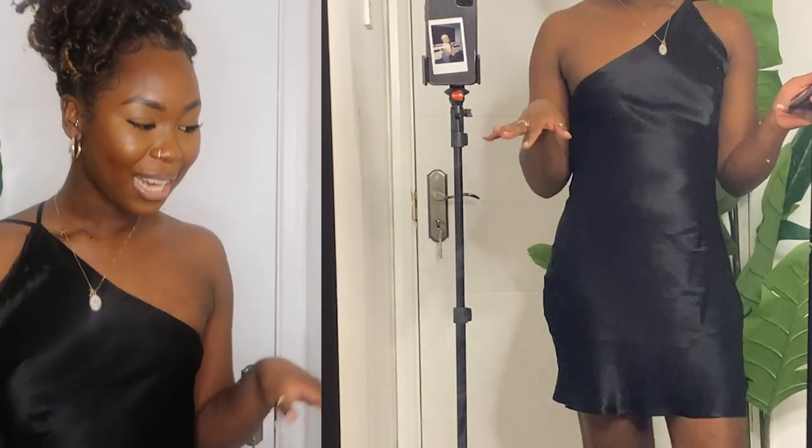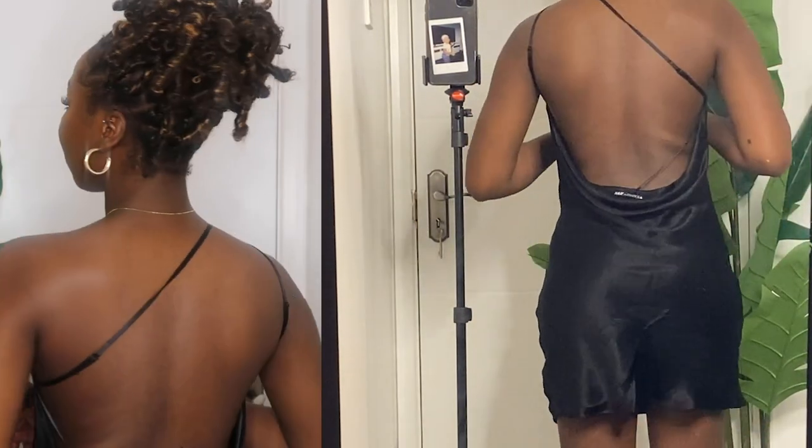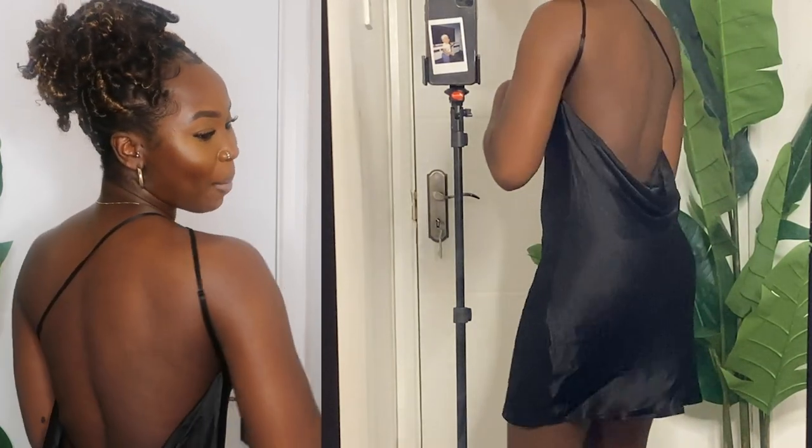So the first item is the satin finish dress with draped detail. I got this in a size medium and it was £9.99 — can you believe it? £9.99 for this dress. I think that is a bargain; I caught it on sale. Let me just rotate for you guys so you can see what I'm working with. I definitely think this is a good fit; I think the small would have been way too small.